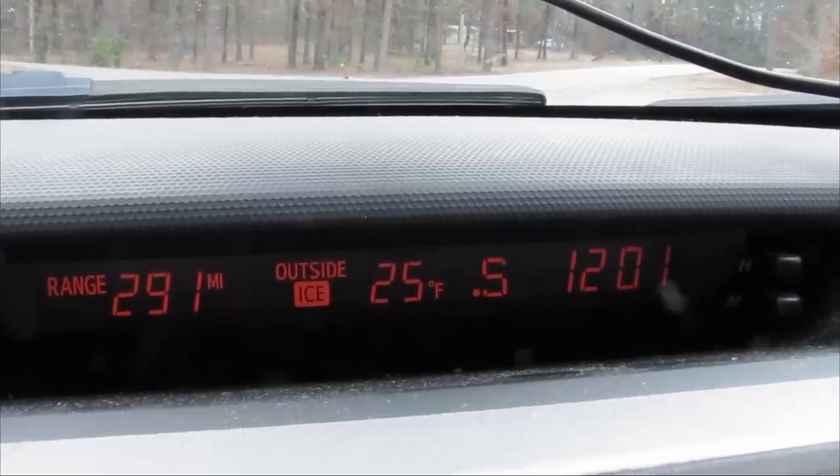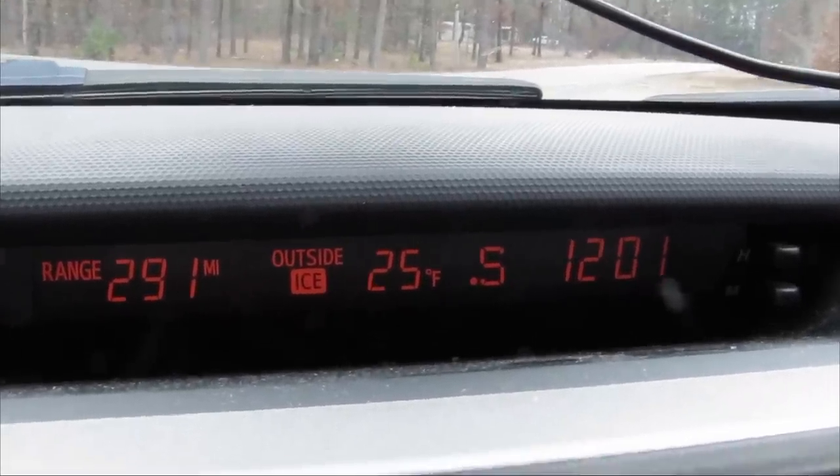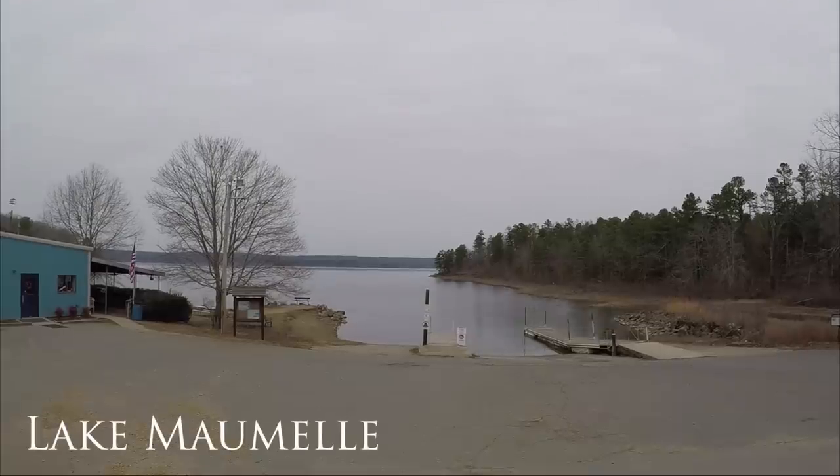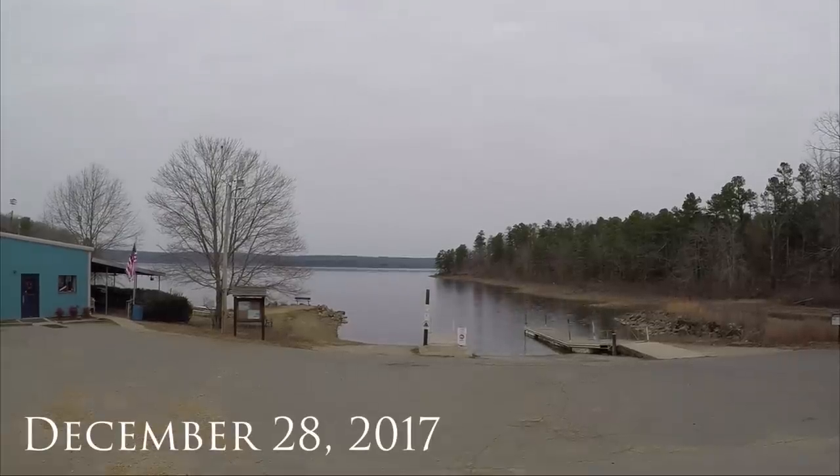High noon, 25 degrees outside. I woke up this morning and it was 16 degrees outside, which is freezing for Arkansas. So I decided to sleep in just a little bit and got here to the lake at like noon. It's still really cold out, but it's one of the few days I'm going to have to fish over the next couple weeks, so I'm going to try to make the most of it.